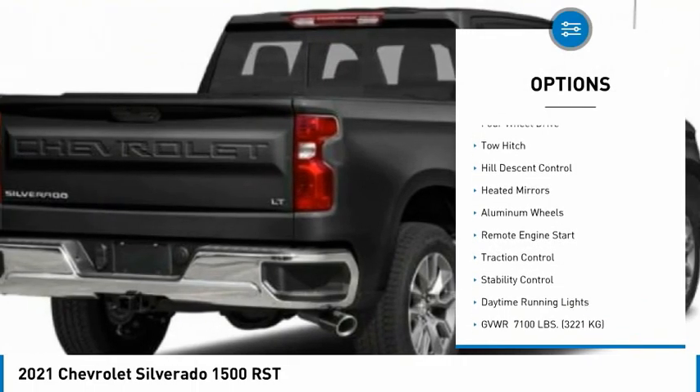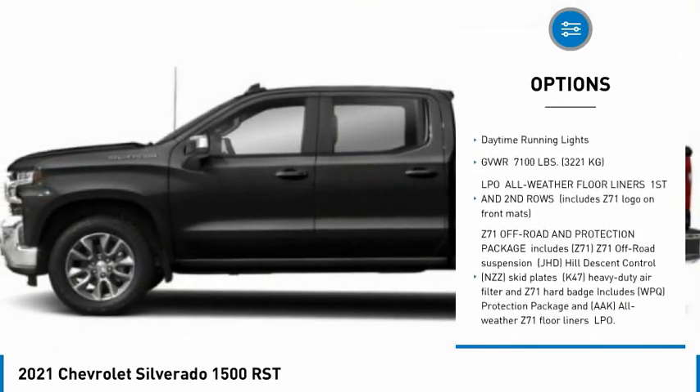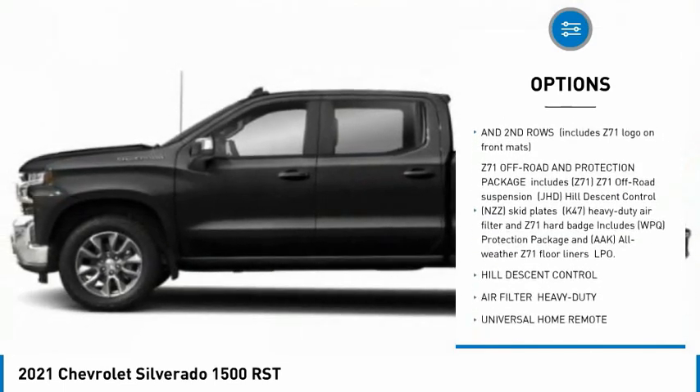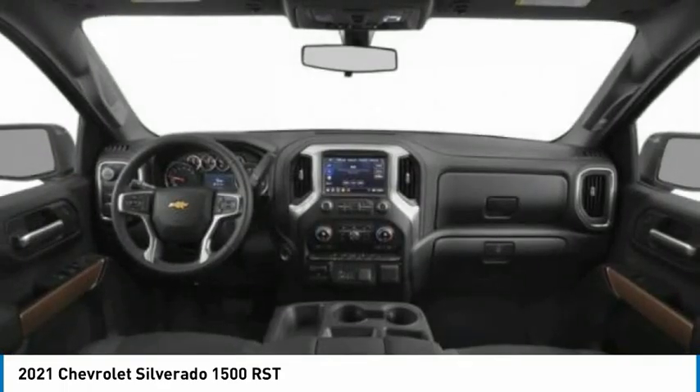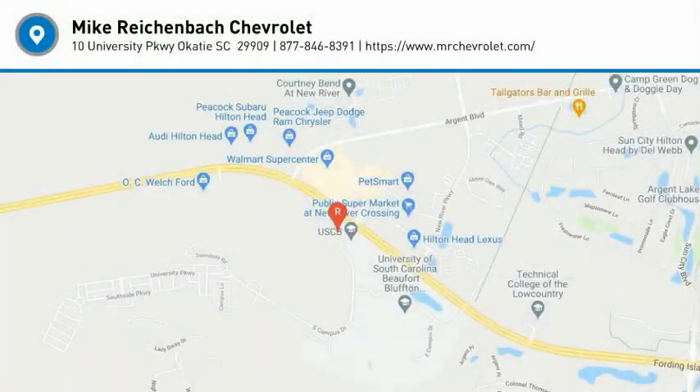Tire pressure monitor, four-wheel drive, tow hitch, hill descent control, heated mirrors, aluminum wheels, remote engine start, traction control, stability control, daytime running lights. Your new ride is just a phone call away.